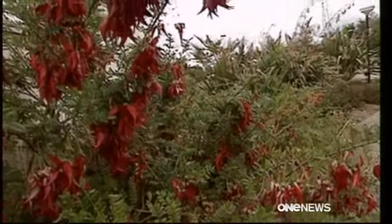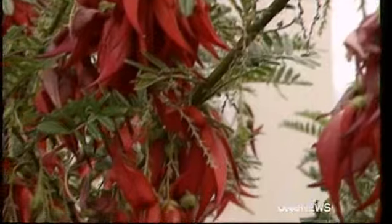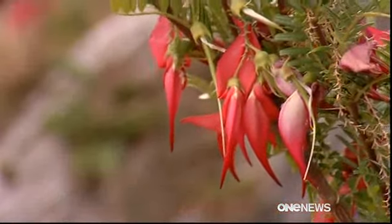Danielle Stanbury with the rescue mission. The kaka beak's crimson flowers once flourished across the North Island, now the native shrub is on the brink of extinction. They're important species in their own right — they're treasures, they're taonga for Māori, they're culturally important, they're part of us and part of the landscape.